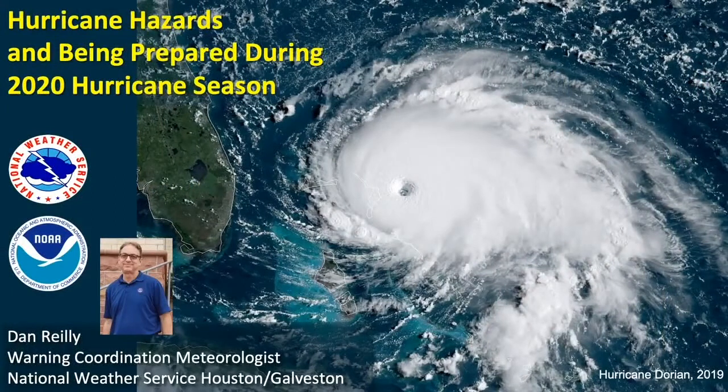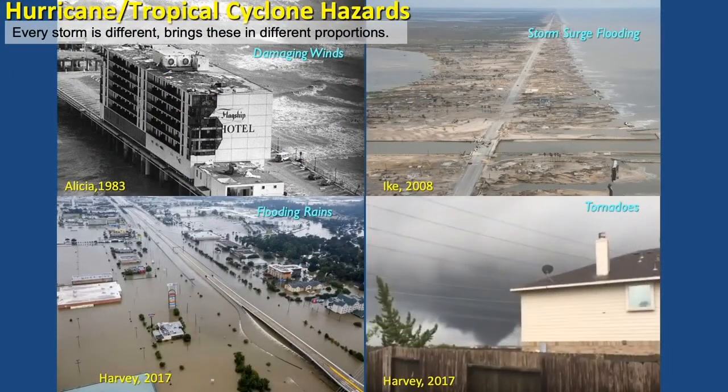Good morning. I'd like to talk to you today about hurricane hazards and also how to prepare for the 2020 hurricane season. First thing I want you to know is every storm is different. It typically contains some combination of hazards: damaging winds, storm surge flooding, flooding from heavy rains, and tornadoes. Those of us who live in hurricane country know every storm really is different. Hurricane Ike was so much different than Hurricane Harvey, which was different from something like Tropical Storm Allison. We'll talk about these different hazards in the presentation today.